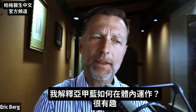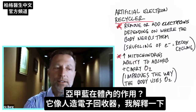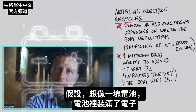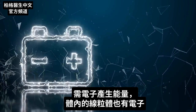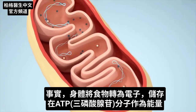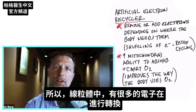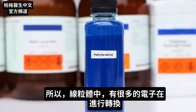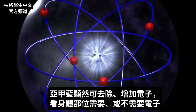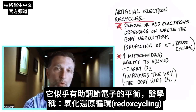What I want to explain is how it actually works — what it's doing in the body. It acts as an artificial electron recycler. Think of a battery filled with stored electrons that you need to generate energy. Your body similarly converts food into electrons stored in the ATP molecule for energy, and there is a lot of electron transfer exchange going on in the mitochondria. Methylene blue has the ability to remove or add electrons depending on what the body needs, helping correct the shuffling of electrons — a process medically called redox cycling. This is one reason it can give someone with fatigue more energy.